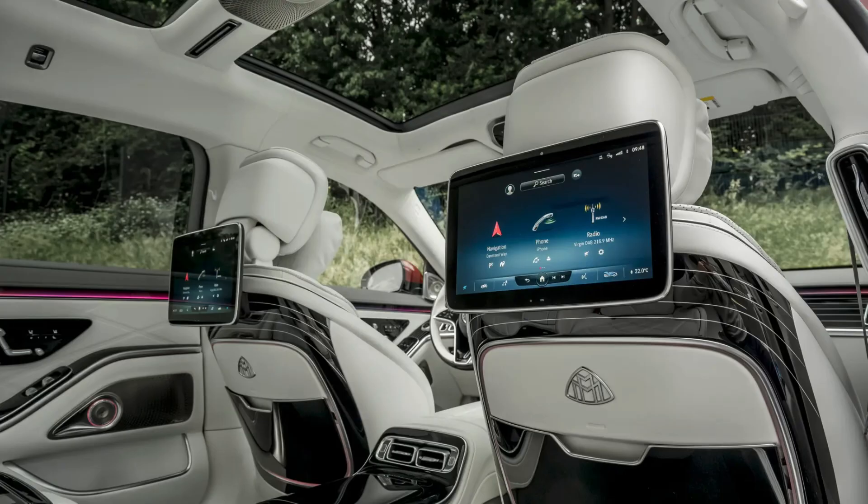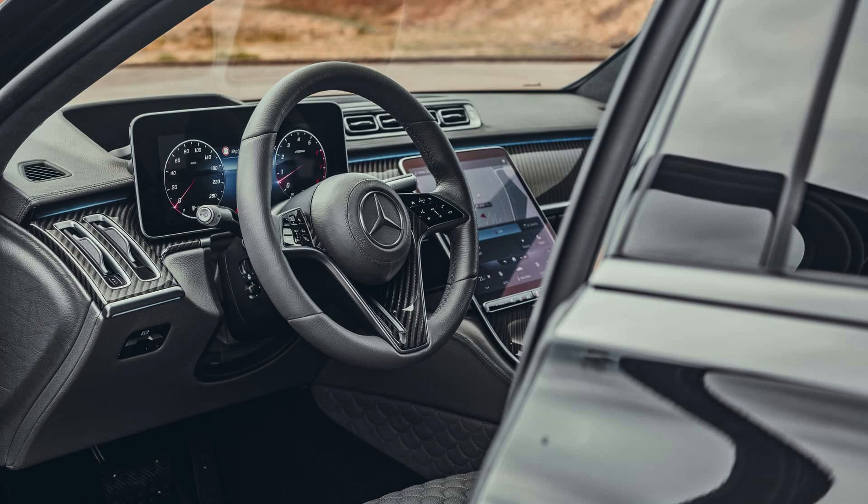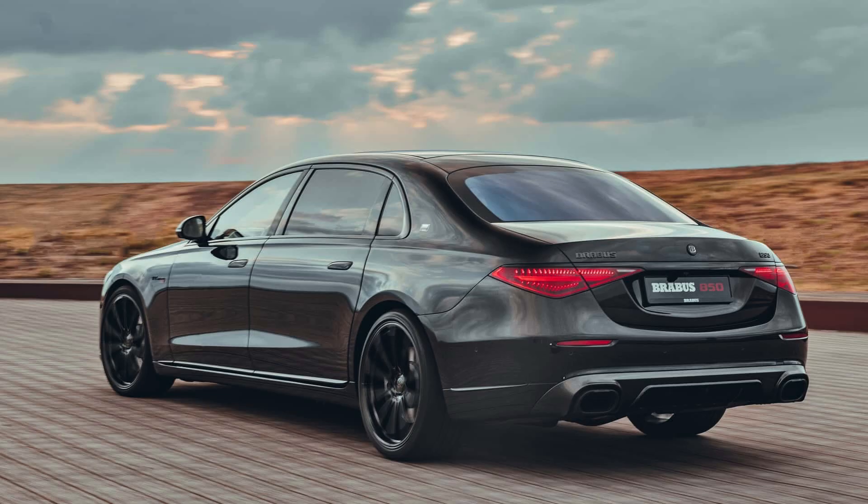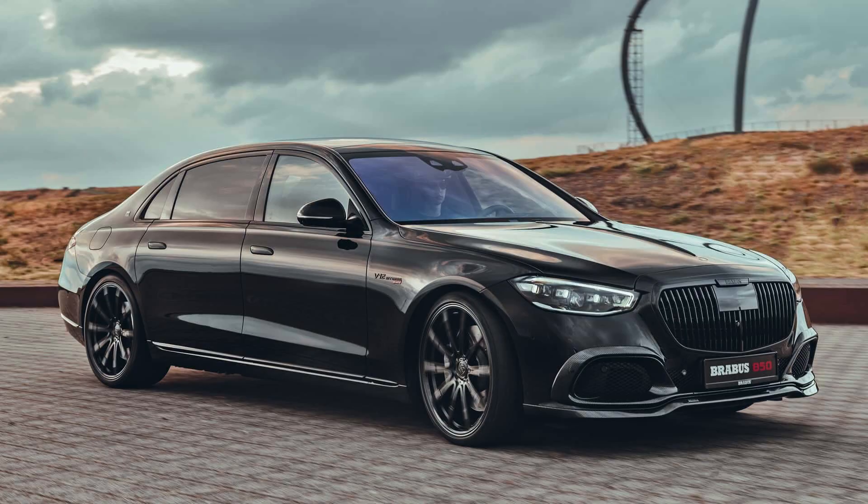And let's not forget about the technology. The S680 is equipped with the latest and greatest from Mercedes, including a massive touchscreen infotainment system, a digital instrument cluster, and a suite of driver assistance features. There's even an optional head-up display that projects information onto the windshield.